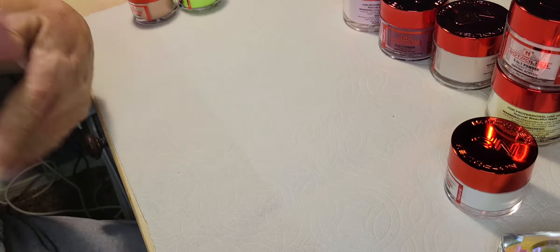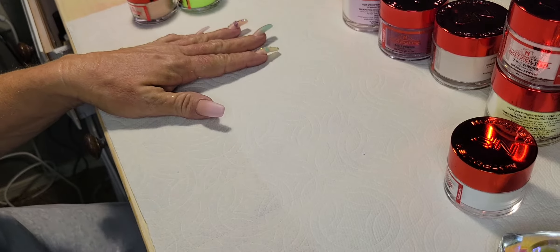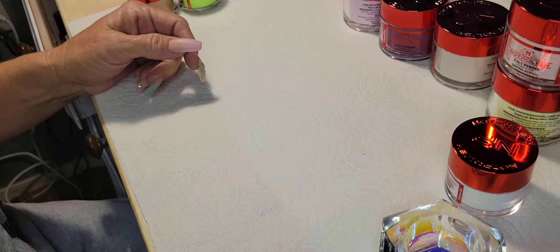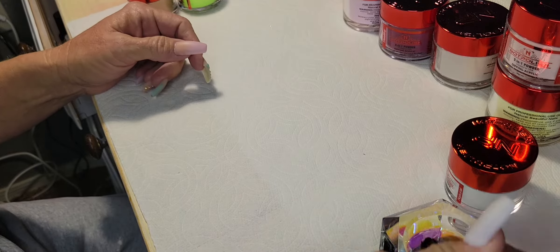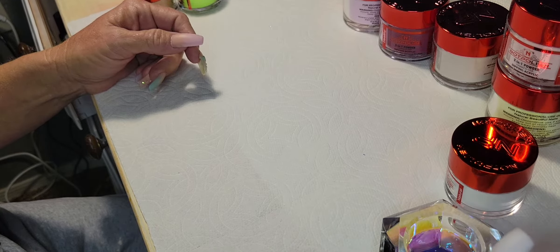Hi, you guys! As promised, I'm going to swatch all of the products I got in my large mystery box from Not Polished today. I have not swatched on film before, so if I'm not getting too good of a shot as we go, I will zoom in and detach.